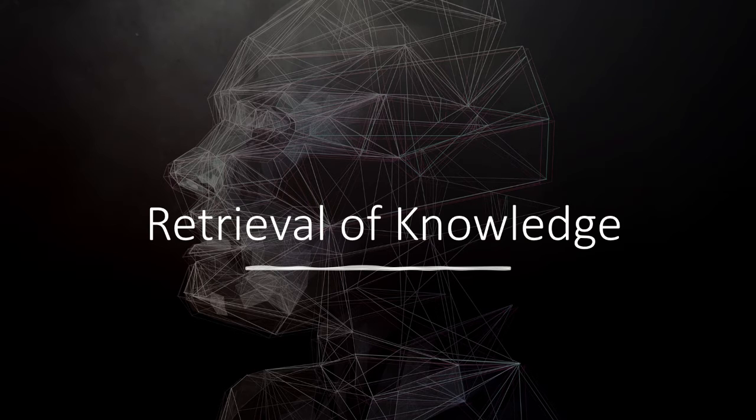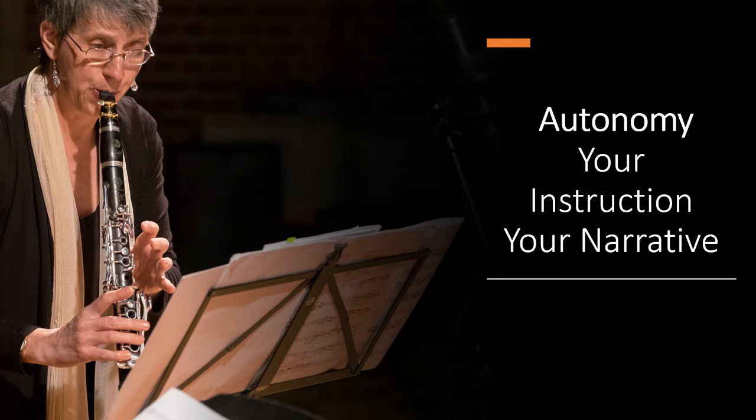For wind players this includes fingers, fingering, embouchure and breath support — through to your confidence, commitment and wellbeing.